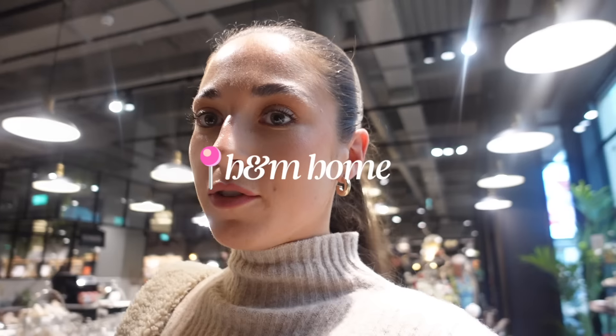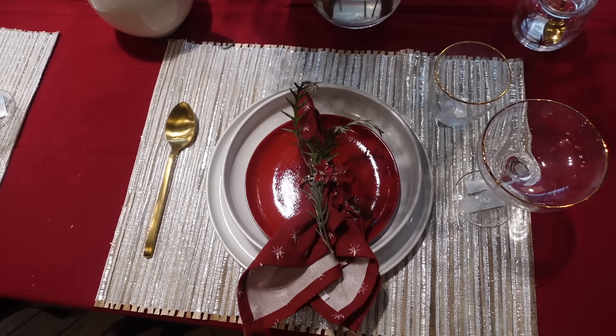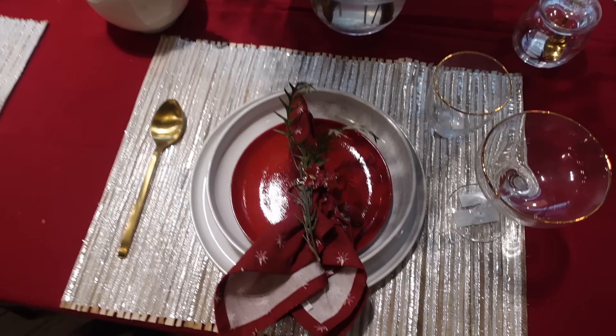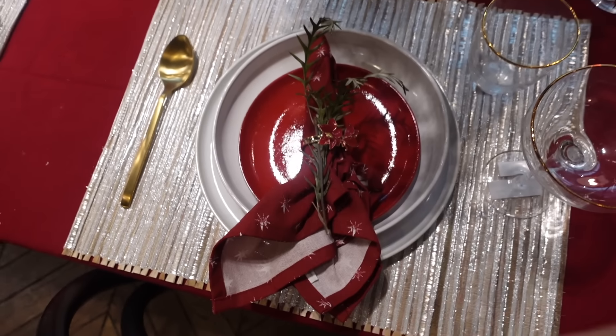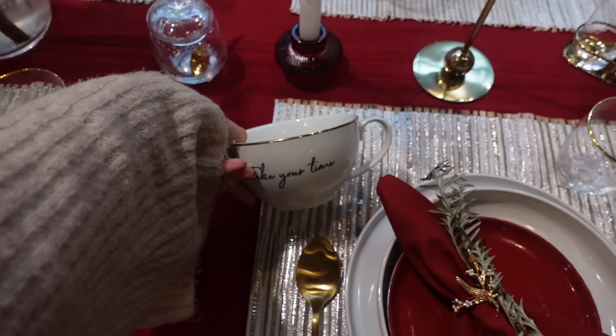I've just popped into H&M Home because it just called me in — and you know why. Could you literally take out a mortgage to buy everything from H&M Home? Look at this Christmas setup they've got — I just want my future house on Christmas Day. I love these little napkin rings and I also love this mug.